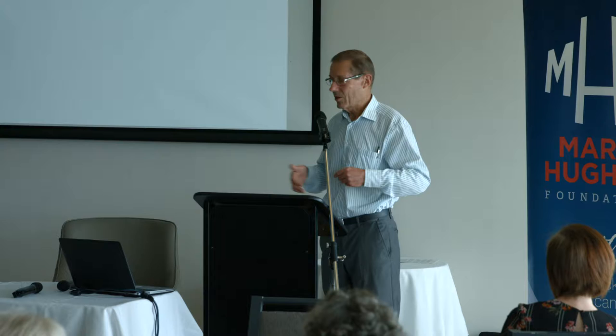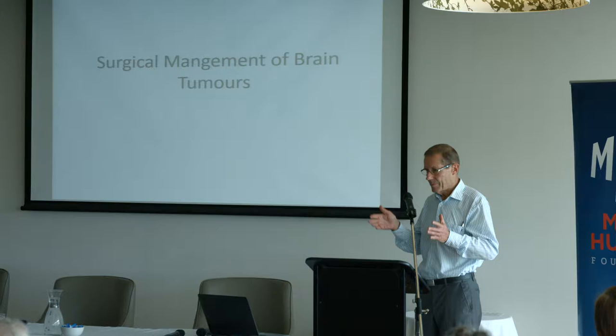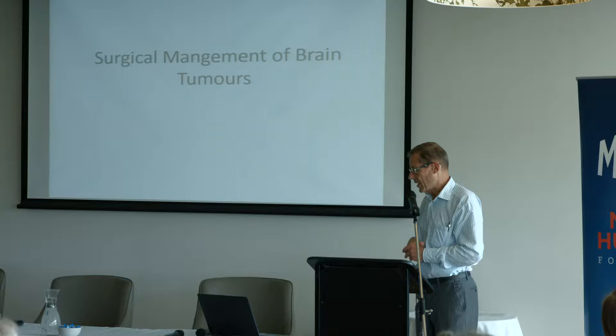Brain tumours. I've been asked to talk about the surgical aspects because that's the only thing I know anything about. And I know a lot of you here probably know more about that than I do, having been on the receiving end of me. So I've just kept it fairly towards the surgical side. I was asked to talk about how we do it and whether there is a role for second operations mainly.